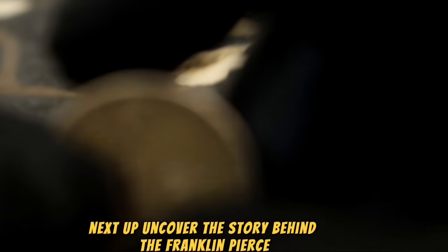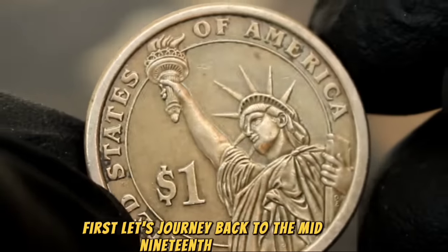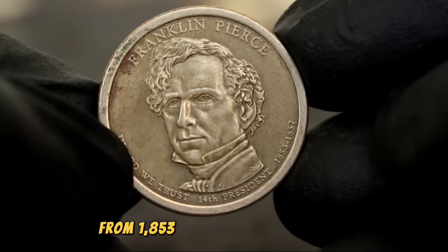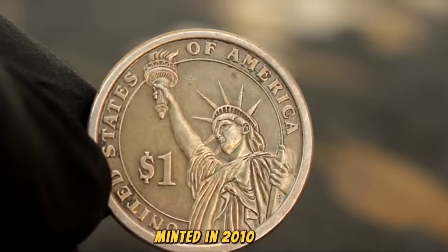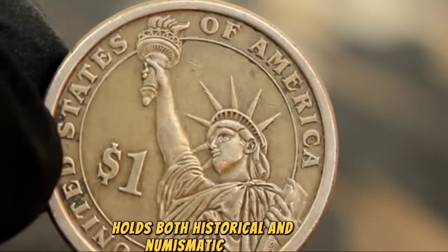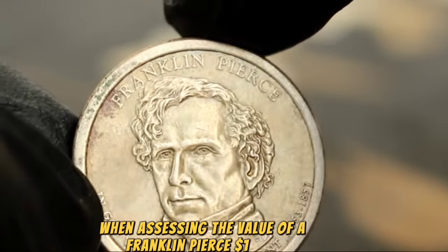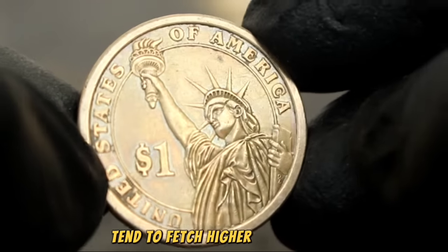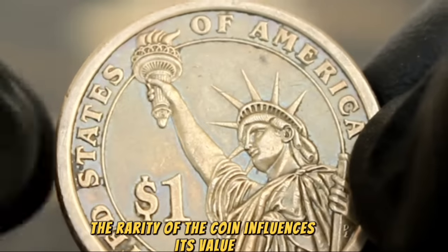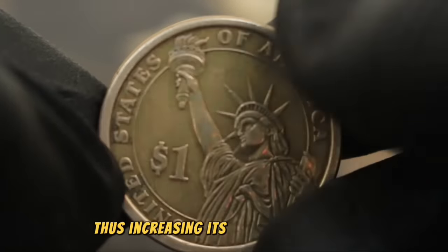Next up, uncover the story behind the Franklin Pierce 14th President $1 coin — its history, significance, and current market value. Franklin Pierce served as the 14th President of the United States from 1853 to 1857. The Franklin Pierce $1 coin, minted in 2010 as part of the Presidential Dollar Coin program, holds both historical and numismatic value. Coins in uncirculated condition, meaning they haven't been used in commerce and retain their original luster, tend to fetch higher prices. Finding one in pristine uncirculated condition can be a challenge, increasing its desirability among collectors.